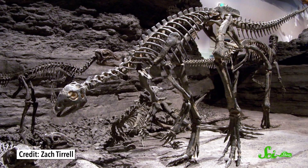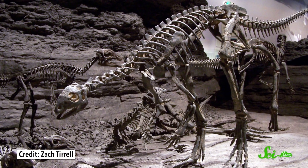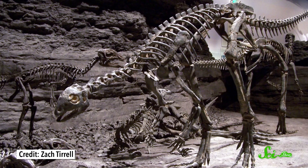When you picture a fossil, the first thing that comes to mind is probably a dinosaur bone. We've all seen those terrifyingly enormous skeletons that go all the way up to the museum's ceiling. But what about their brains, and their blood vessels, and skin, and other organs?